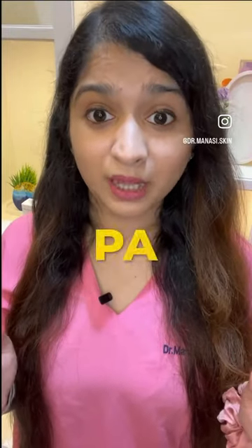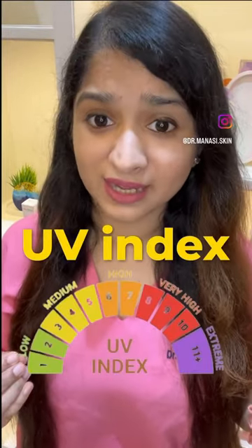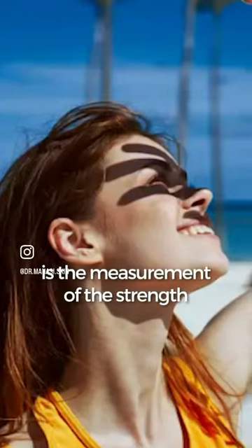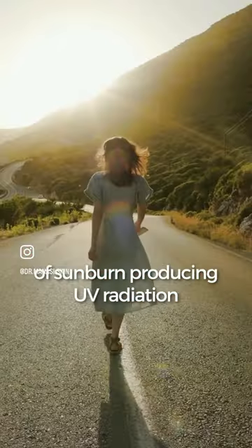So we know about SPF, we know about PA, but do you know about UV index? What is UV index? UV index, or UVI, or ultraviolet index, is the measurement of the strength of sunburn-producing UV radiation at any given time and place.